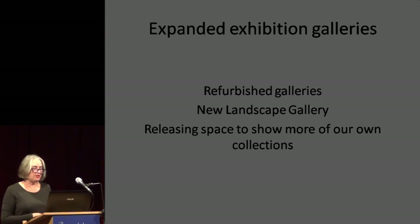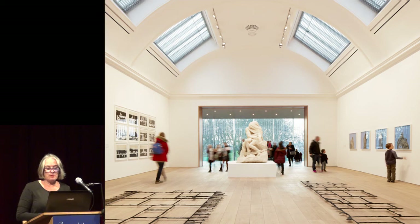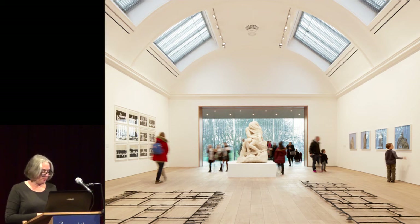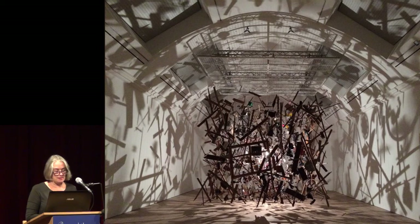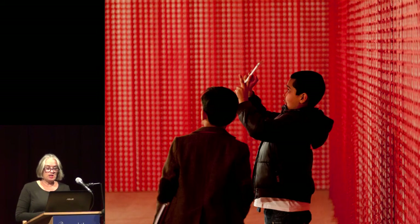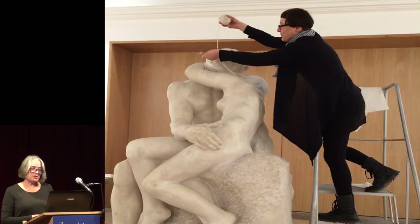Has our new building fulfilled the brief? The first exhibition in our refurbished exhibition galleries was the work of British artist Cornelia Parker, and includes work that previously we would not have been able to show, including Cold Dark Matter on loan from Tate, and a new commission, War Room, made from the paper left behind from Remembrance Day poppies. It was fitting to include Cornelia's reinterpretation of Rodin's The Kiss as we opened to the public on St. Valentine's Day.